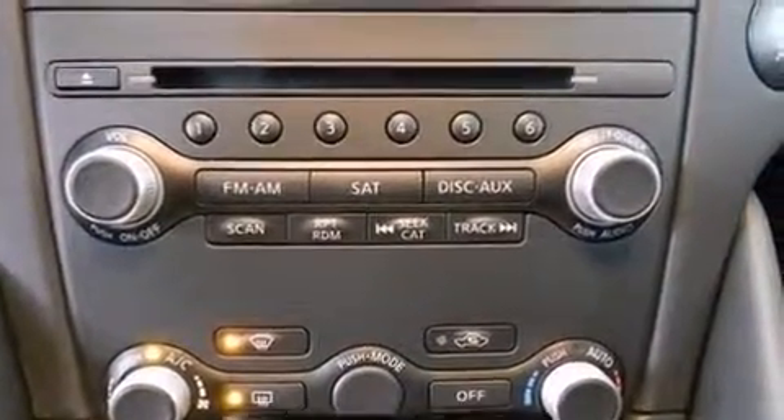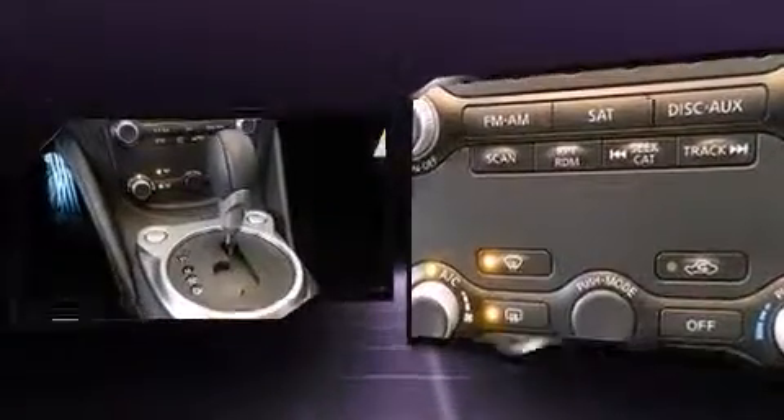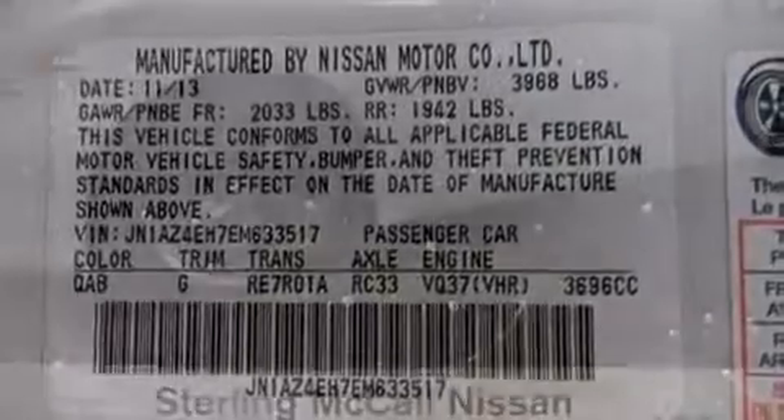Nissan also prioritized safety and security by including traction control, a security system, and four-wheel disc brakes with ABS. Brake Assist technology provides extra pressure when applying the brakes.